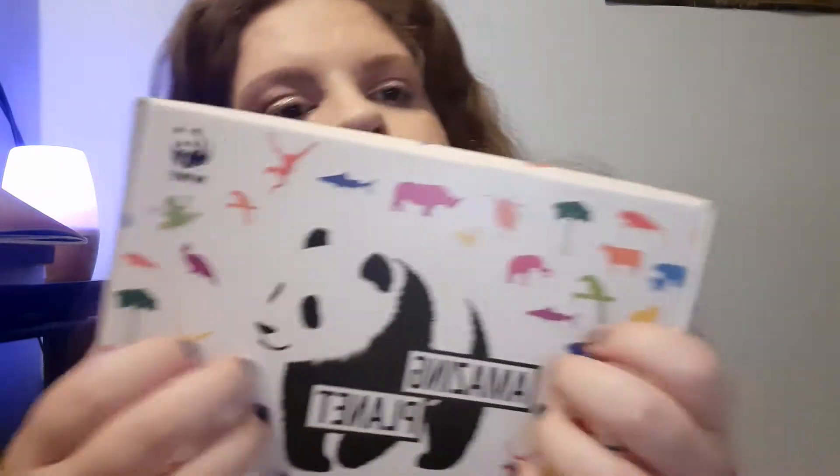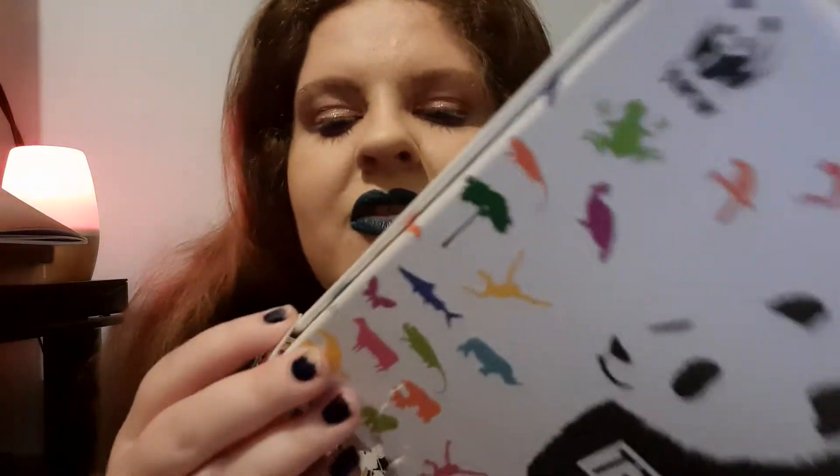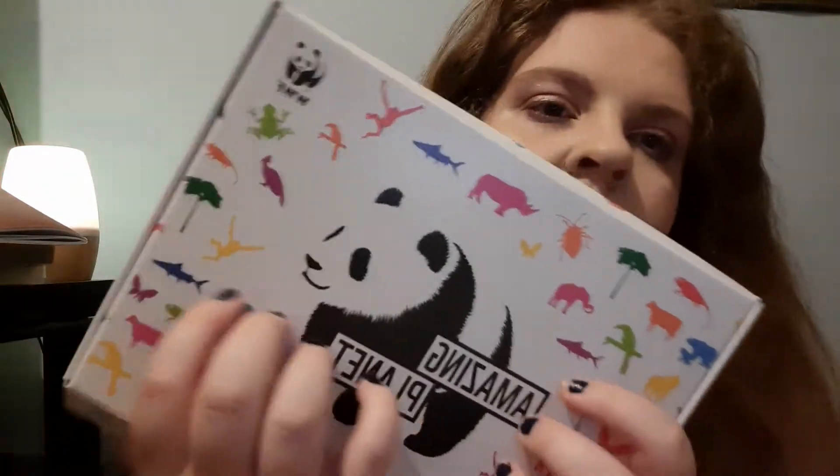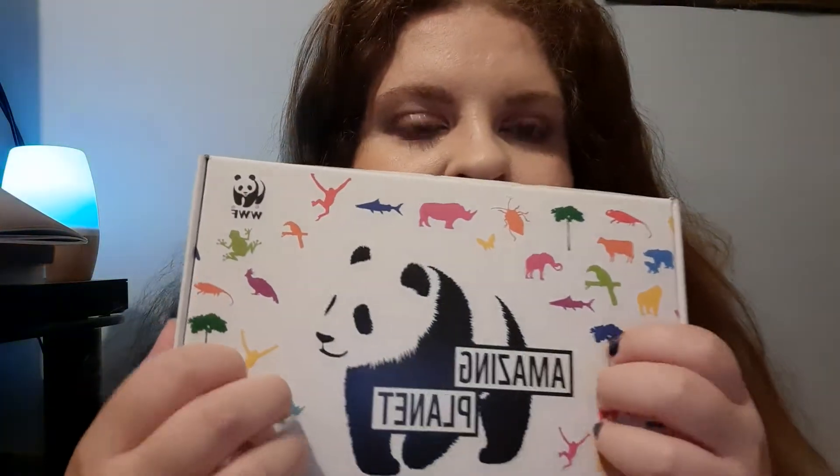Hello everyone, today I am doing a WWF — it stands for World Wild Eye Foundation. They are not sponsoring this video in any way, I am doing it completely off my own back. The reason why I wanted to do this type of video is because I wanted to see whether anybody else would like to see these boxes that we get monthly, and then see whether they wanted to join.